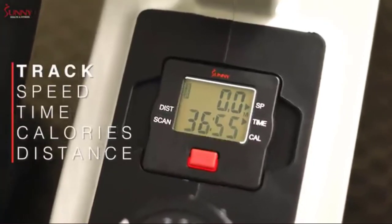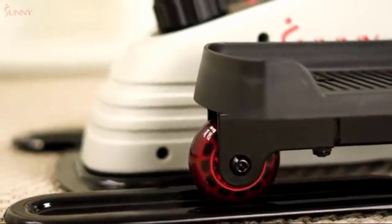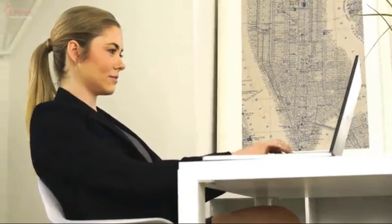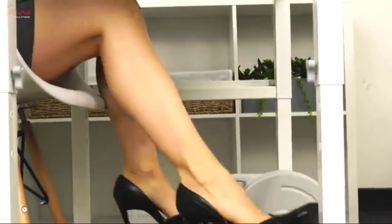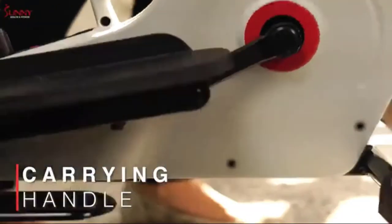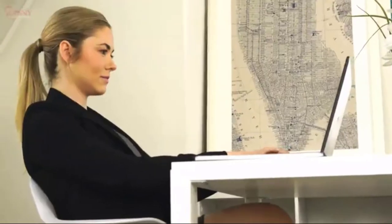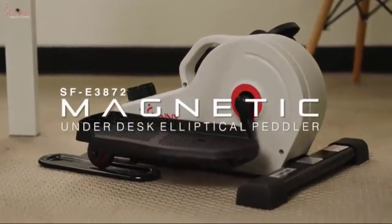The centrally located monitor tracks your speed, time, calories, and distance as you move smoothly with the integrated wheel and track system. The compact design will enable users to perform their workouts under most desks or while they recline on a chair or couch. Place your peddler exerciser throughout your living space or move it from office to home with the conveniently centered carrying handlebar. Stride towards your health and fitness goals with the SFB3872 Magnetic Underdesk Elliptical Peddler Exerciser by Sunny Health & Fitness.